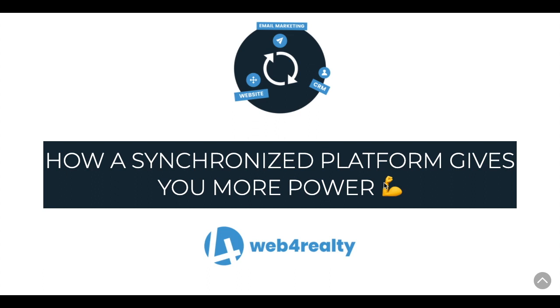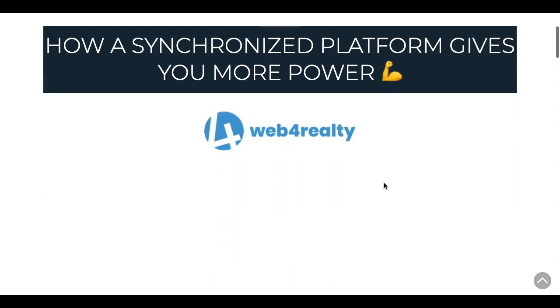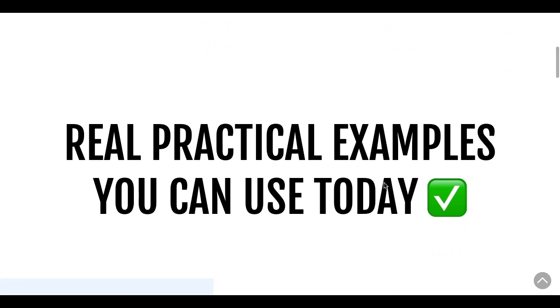I'm going to make sure this demo is as relevant and actionable as possible with real-life examples you can hopefully use right away after seeing this webinar. I'm going to go through some real practical examples of how some of the most successful Realtors and clients of Web for Realty are using each of these three products — the website, CRM, and email marketing — and how combined together they become even more powerful and more valuable.